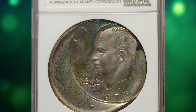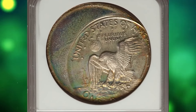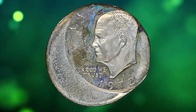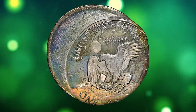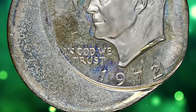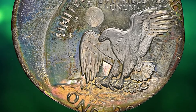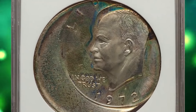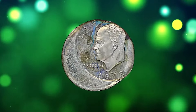Rare error coin: 1972 S Eisenhower Dollar, double struck, both strikes off center, graded PR67 cameo by NGC. The first strike was approximately 40% off center toward 12 o'clock; the second strike about 35% off center toward 1 o'clock. The date and mint mark from the second strike are bold, while those from the first strike are faint but visible north of the second strike impression. Colorfully toned in apple green, cream gray, and autumn brown — a dramatic error on a proof 40% silver Eisenhower dollar. It was sold for $7,800.